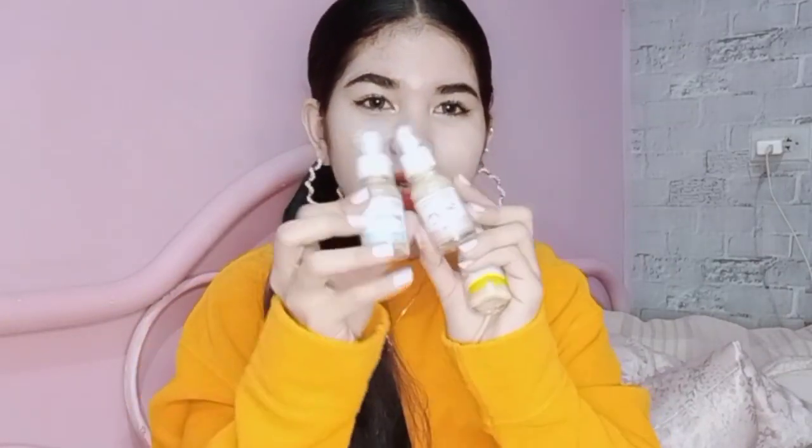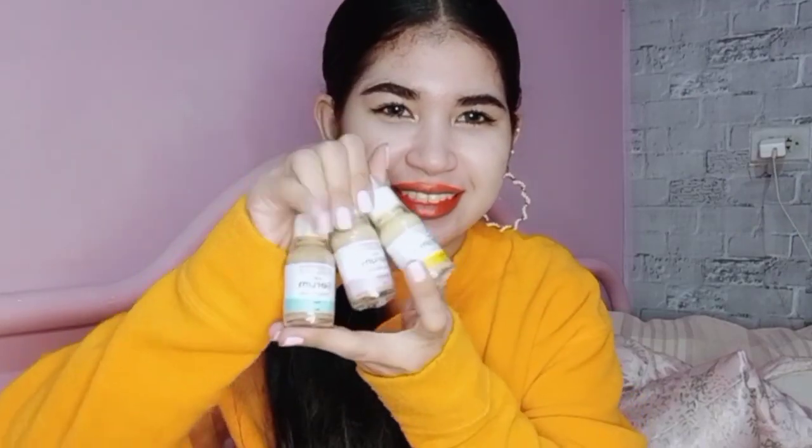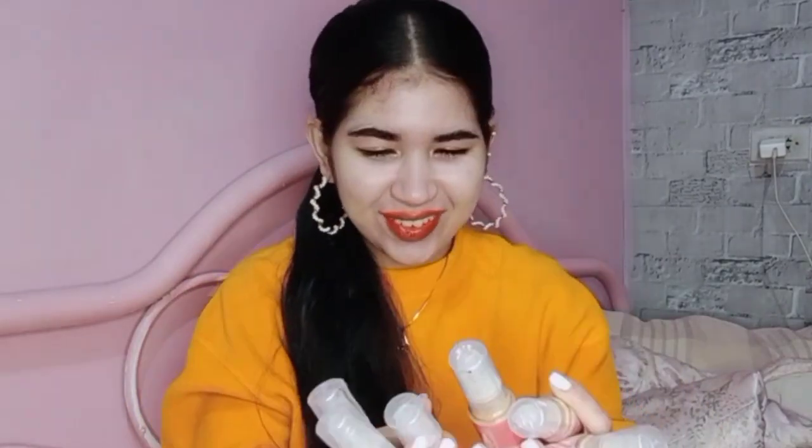Let's try the serum foundation — the packaging is so cute! They also have four shades of serum blushers: drunk, naked, sun kiss, and rosy pink. This is actually what I linked to my madam — we have a monthly budget where she buys us products we want, and I linked her this sunblock foundation.